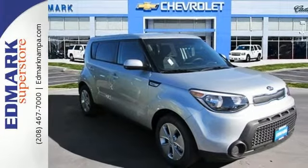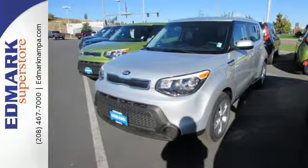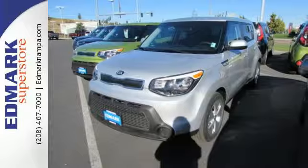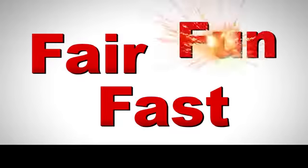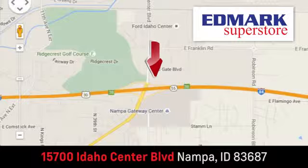This super cool Soul gives you the space and fuel efficiency you crave. Come in for a test drive. Fast, fair and fun. Give us a call or stop by — we're conveniently located in the Idaho Center Auto Mall.